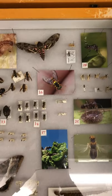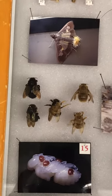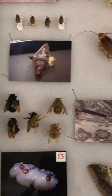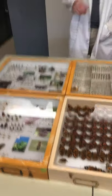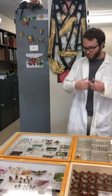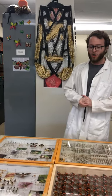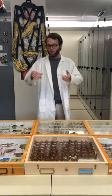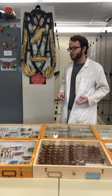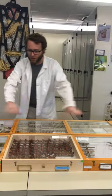Bacteria and fungi decomposing our specimens is one of the major risks, as well as other insects. Naphthalene is the chemical in mothballs, and it prevents other insects from coming in and eating them. In terms of pinning and preservation, insects have an exoskeleton, so we don't really need to do anything to treat the physical specimen itself. The exoskeleton will dry and stay as this nice hardened shell of an insect.